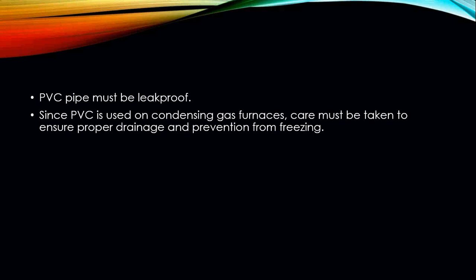When using PVC, it must be leak-proof — properly sealed and installed with primer and PVC cement. You cannot simply put it together like building blocks; it must be properly sealed. Since PVC is used on condensing gas furnaces, you must ensure proper drainage, because water vapor will accumulate inside the flue pipe. To prevent freezing and ensure drainage, the flue pipe must be pitched one-quarter inch per foot toward the furnace so any water accumulating in the pipe drains back to the furnace.